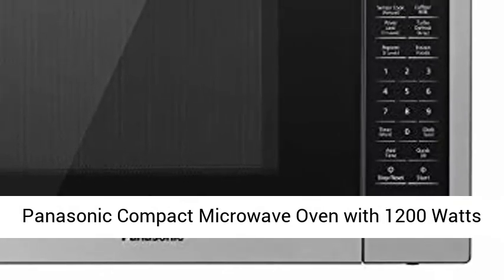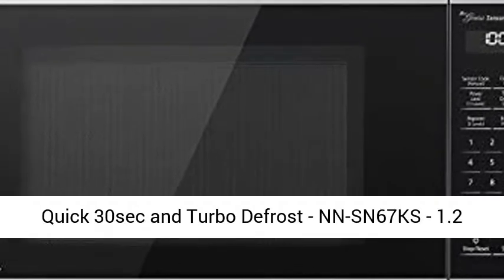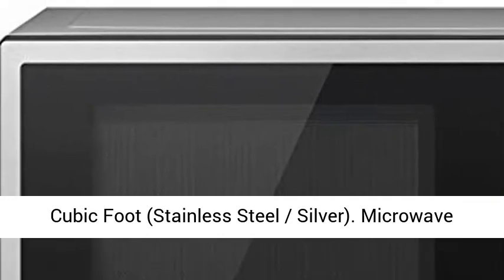Panasonic Compact Microwave Oven with 1200 Watts of Cooking Power, Sensor Cooking, Popcorn Button, Quick 30 Second and Turbo Defrost. Model NNSN67KS, 1.2 Cubic Foot, Stainless Steel Silver.